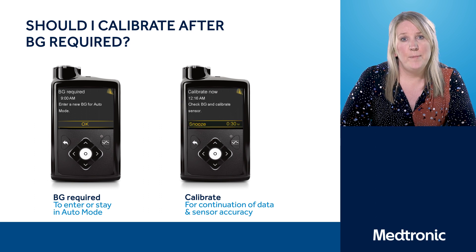If you do get a BG Reminder Alert and it's also your time to calibrate, please use that blood glucose level and calibrate as you would normally. However, when would you not want to calibrate? If you've got rapidly changing sensor glucose values, or you have two or three arrows on the screen, you may decide that that's not the right time to calibrate.